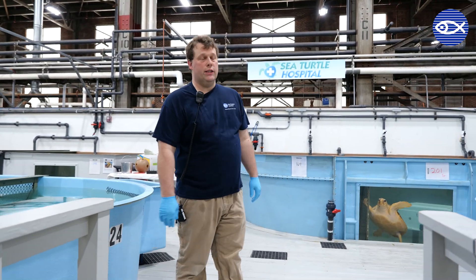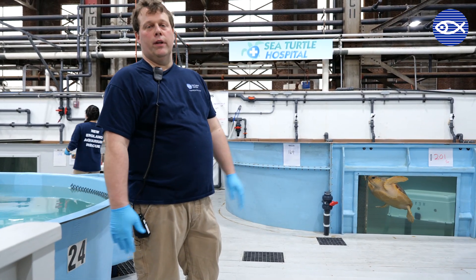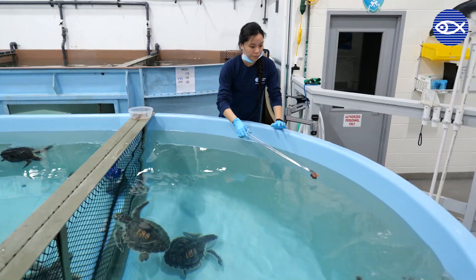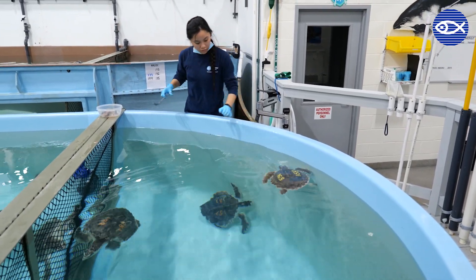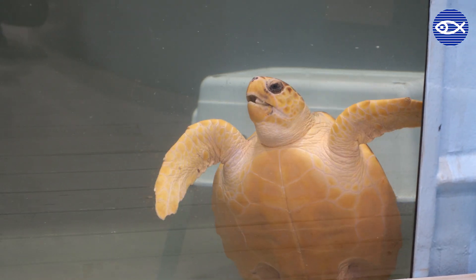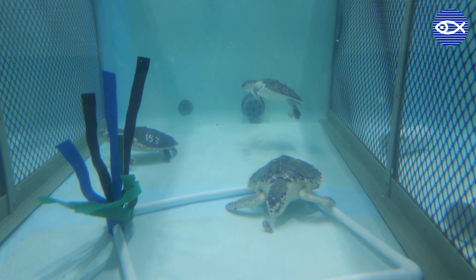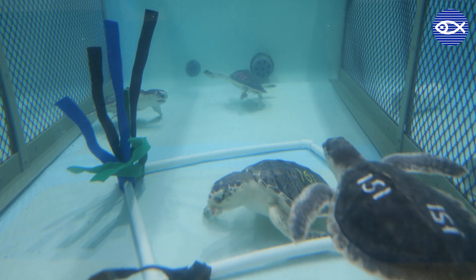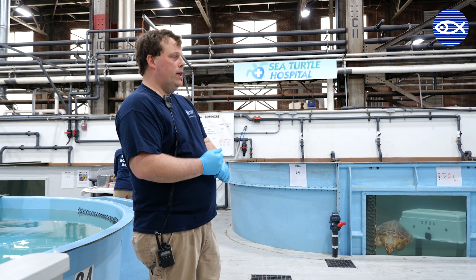We do still have 31 sea turtles at the facility. Currently we are moving through and feeding the turtles. Eliza's making sure the turtles are getting their diet of herring and squid. Currently most of these guys are on every other day feeding right now. We do still have some that are needing to get a little bit more calories in them, so they're getting fed every day.